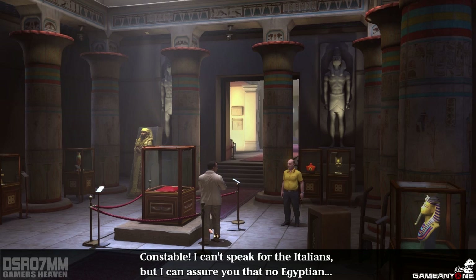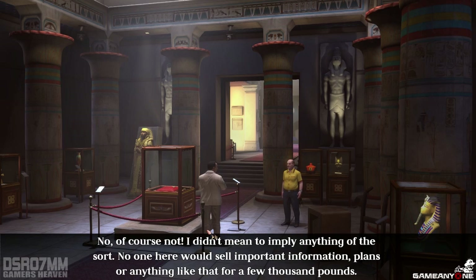Constable, I can't speak for the Italians, but I can assure you that no Egyptian... No, of course not. I didn't mean to imply anything of the sort. No one here would send important information or plans or anything like that for a few thousand pounds.